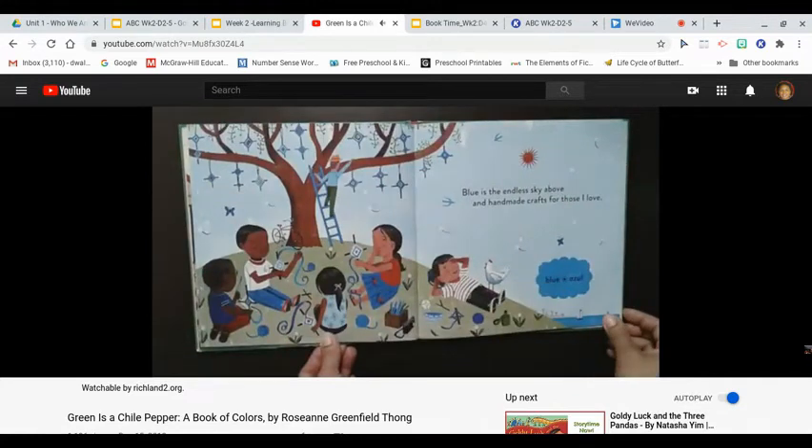Blue is the endless sky above, and handmade crafts for those I love. Blue, azul.